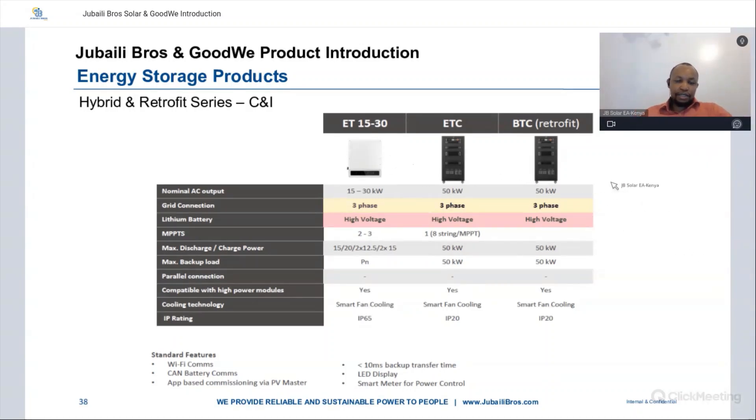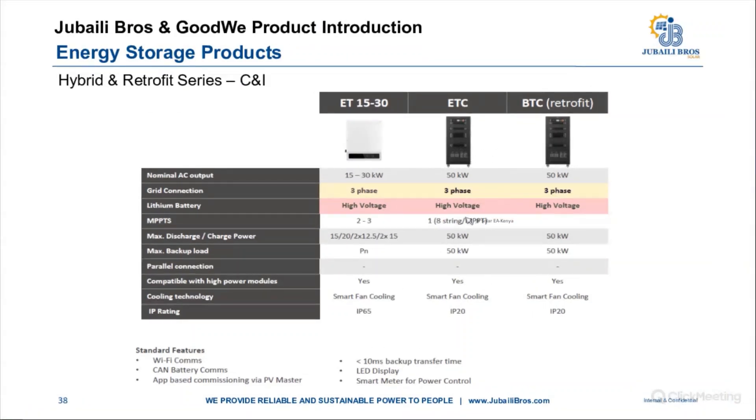We have hybrid and retrofit series for C&I, with the ET three-phase high voltage, ETC three-phase high voltage, and the BTC retrofit. AC output is between 5 to 50 kilowatts. There has been a lot of demand in the C&I range — people have been asking for storage solutions in the medium-scale C&I. It's a good thing that we have a partner providing solutions especially for storage and hybrid in the up to 50 kilowatt range. So for those asking for C&I storage and hybrid solutions, we have you covered.